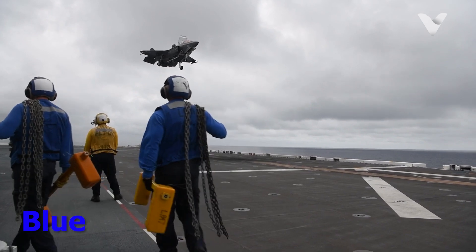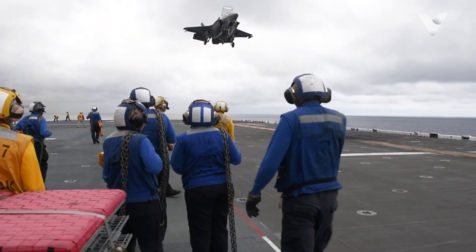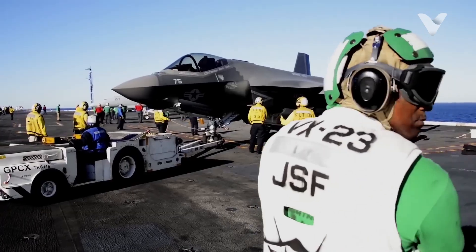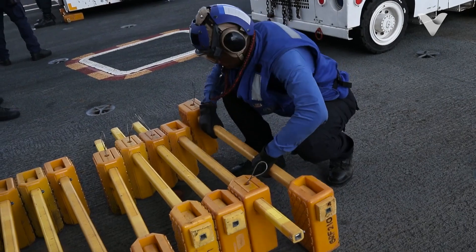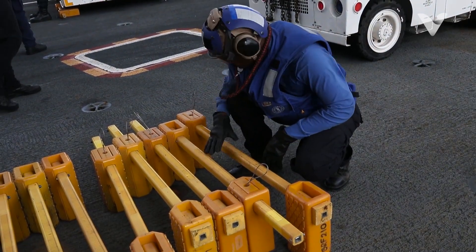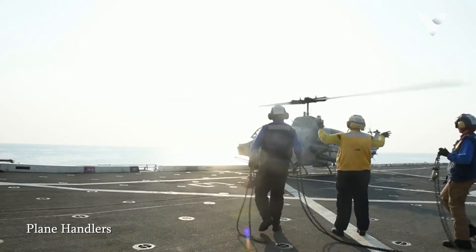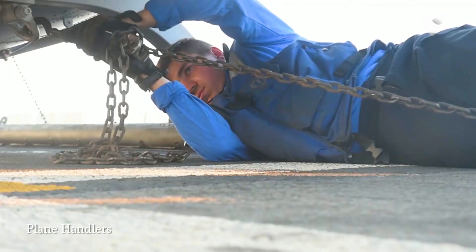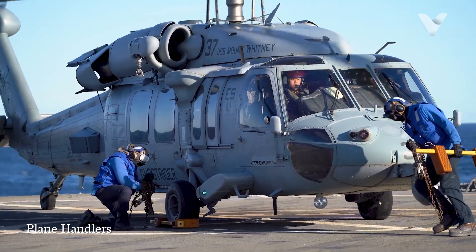Blue jerseys on U.S. Navy aircraft carriers signify a variety of critical roles primarily focused on handling and maneuvering aircraft on the flight deck. Blue shirts are responsible for immobilizing planes when they are not in flight. This involves running around the deck to chase tires and secure the aircraft by chaining down their tires to prevent rolling with the ship's movement.